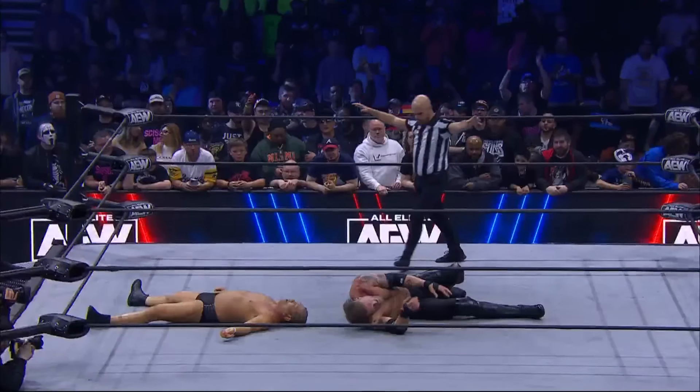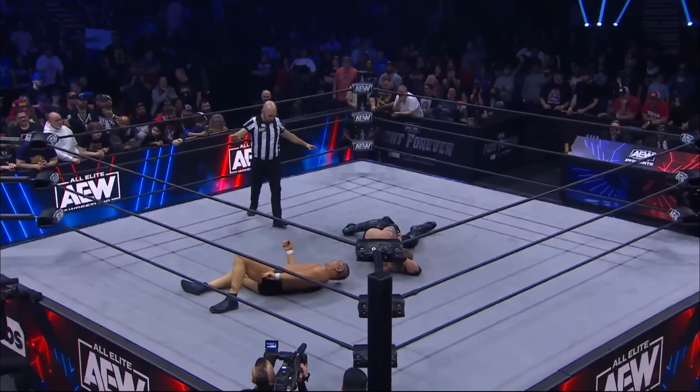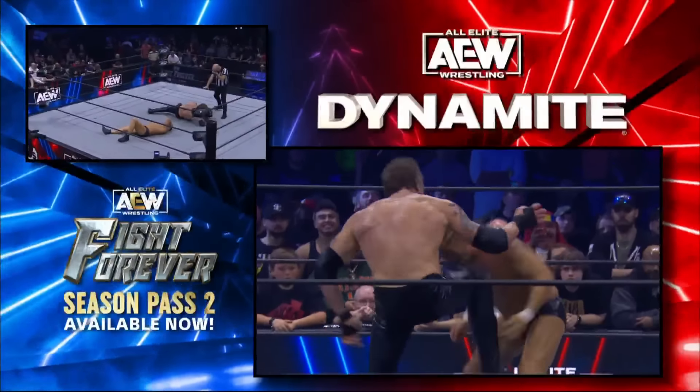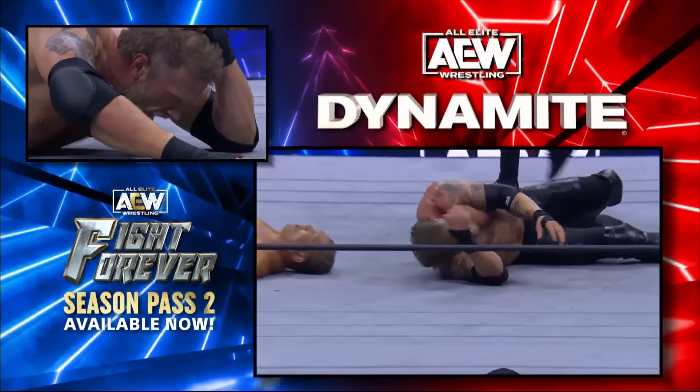Impaler! Copeland lands the Impaler! Minoru Suzuki, who's looking for that Fujiwara arm bar — you see it right here — and just a good counter by Colt, and just drives Suzuki on his head.